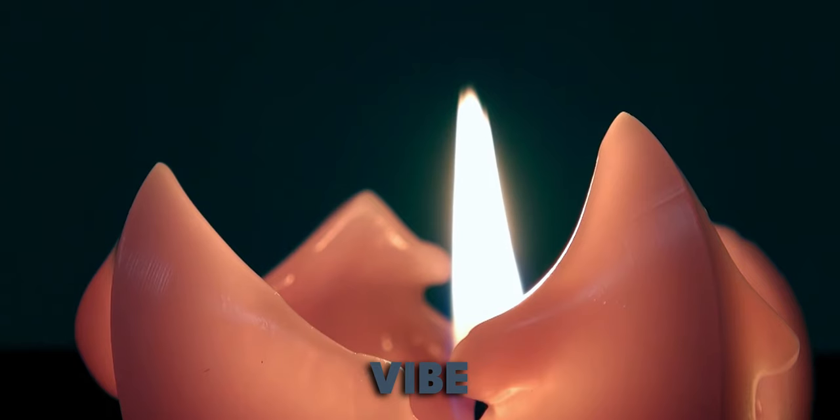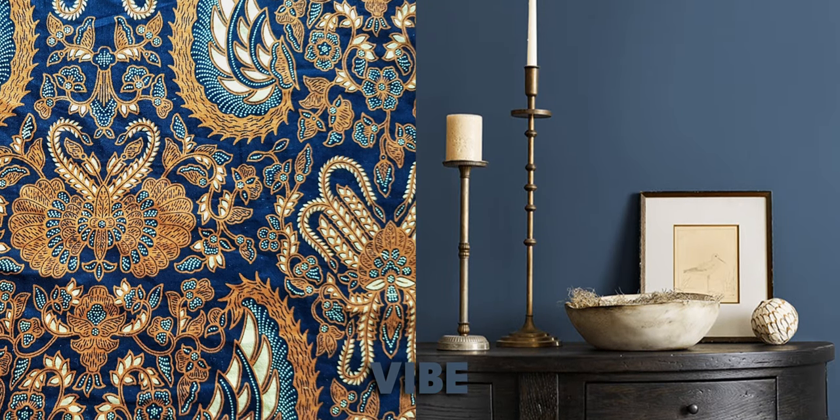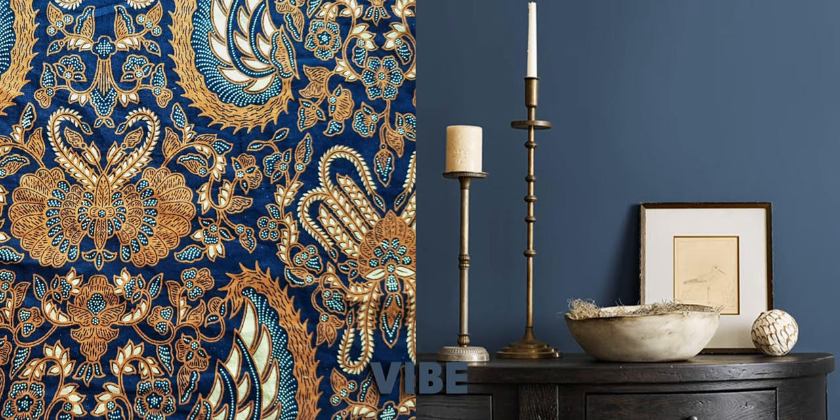Also, side note — Batik is, I believe, a type of Indonesian fabric that uses wax or something, but it's very saturated, beautiful fabric. So this color is derived from that, which I think is really interesting. A little fun tidbit there. The vibes are pretty good here.